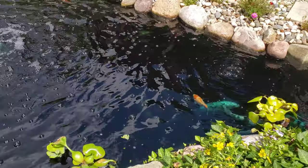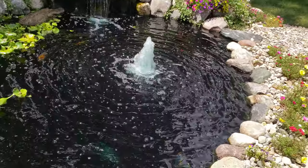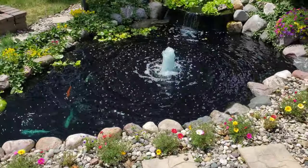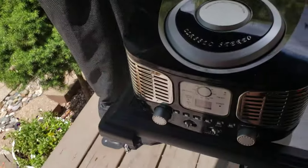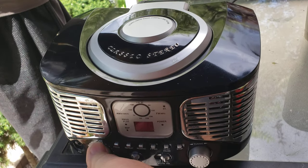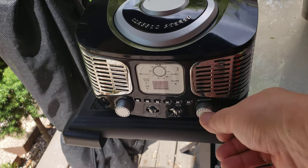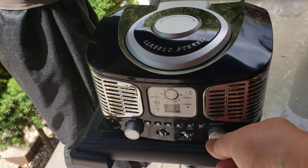The secret weapon for keeping egrets away has always been something very simple, very easy, very cheap — and it's this: just a cheap radio. What you do is turn it on, turn it up, keep it on talk radio, and the birds actually hate the noise. This works really well.